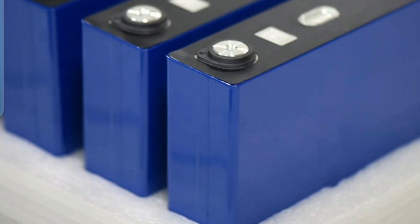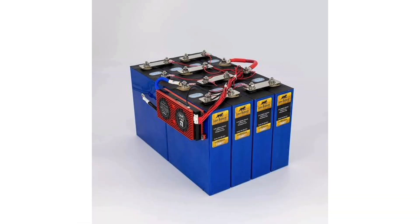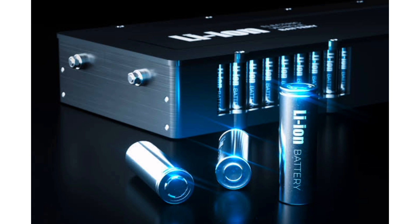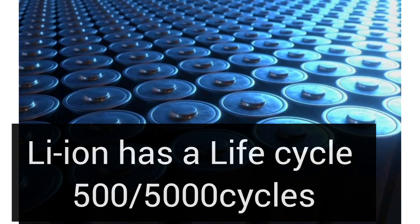Lithium-ion phosphate has a life cycle of 1000 to 6000 cycles and can handle high temperatures with minimal degradation. Compared to the lithium-ion, the higher energy density makes it more unstable, especially when dealing with higher operating temperature environments. Lithium-ion has a life cycle of 500 to 5000 cycles.